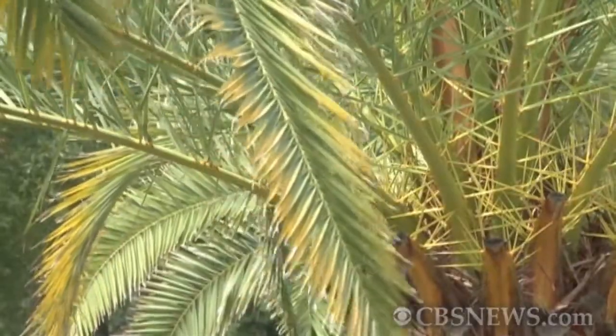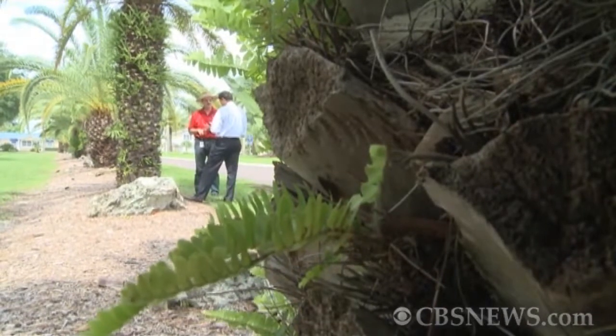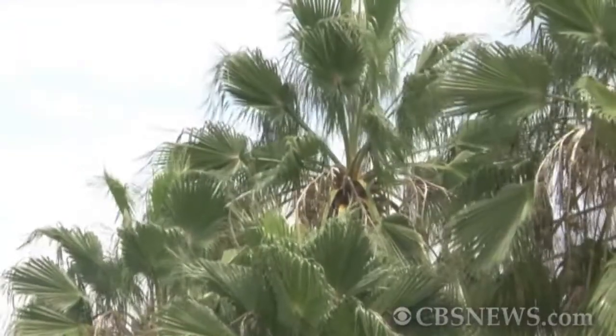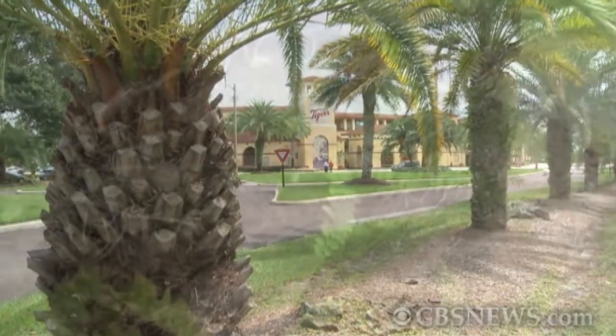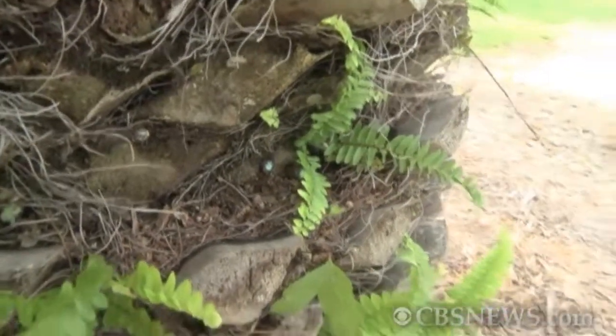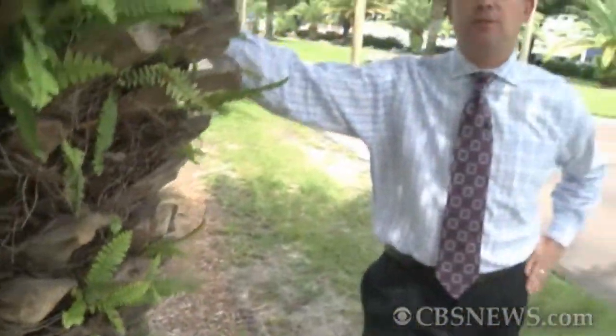But letting the trees die and replacing them can be expensive. Some palms, according to Dick, cost about seven grand to replace. And in Lakeland, the city estimates the value of its palm population to be around seven million. But treating these palms isn't cheap either. Each injection costs about four dollars, plus there's ten dollars for labor, and these trees are being treated three to four times each year. In a city like Lakeland, where they have 700 palms, that adds up.